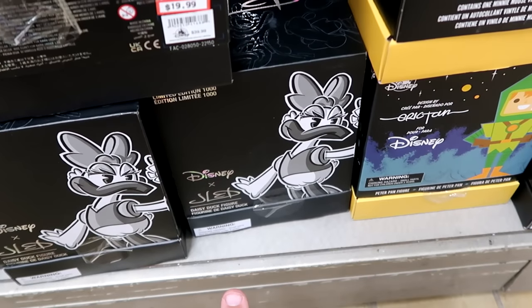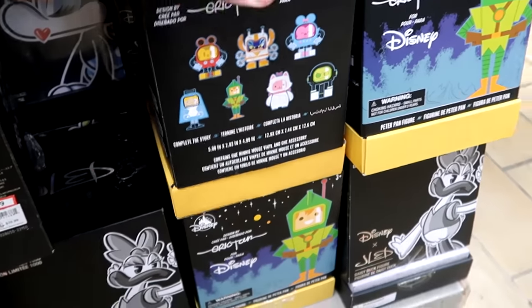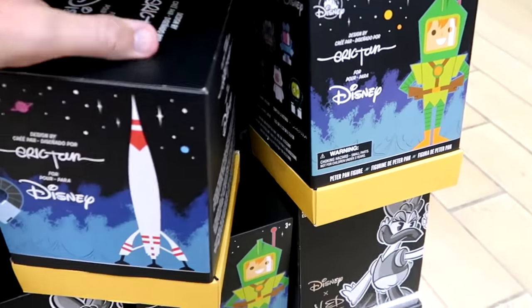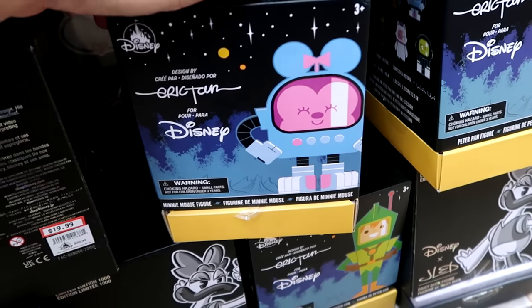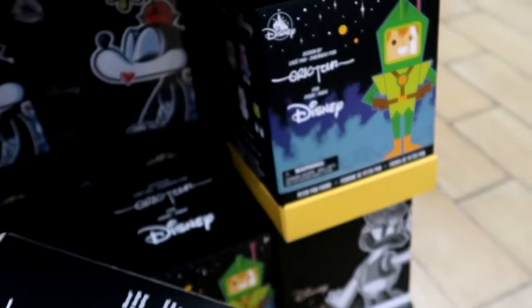They also have Daisy Duck in stock, so they have both Minnie and Daisy. Right over here they have what looks like Peter Pan — it's the Minnie Mouse version and then Peter Pan — $14.99 from $30.